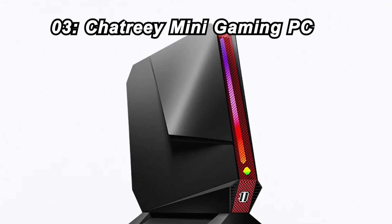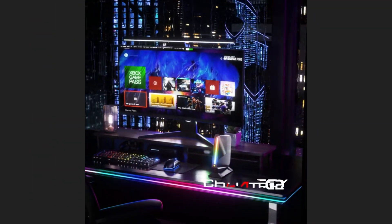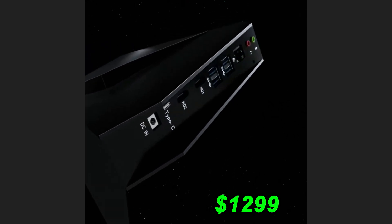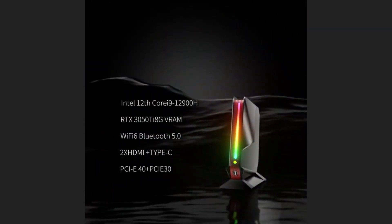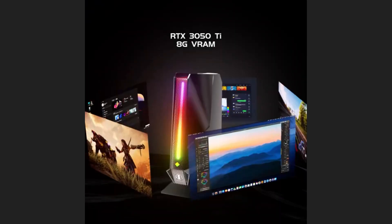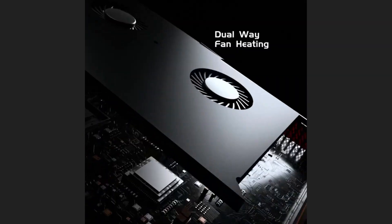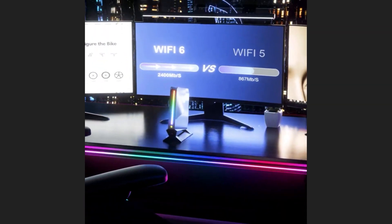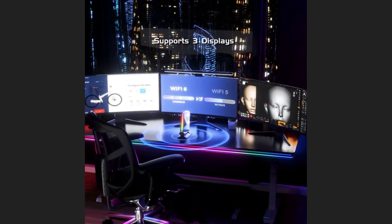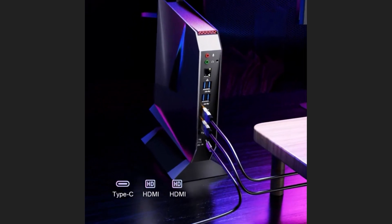Number 3: Chattree Mini Gaming PC. Moving on to the third spot, we have the Chattree Mini Gaming PC. For $1,299, you get an Intel 12th Gen Core i9 processor, NVIDIA RTX 3050Ti 8GB VRAM, 32GB of DDR5 RAM, and a 1TB PCIe 4.0 SSD. With three 4K outputs, Windows 11 Pro, and Auto Power On, it's a gaming powerhouse.